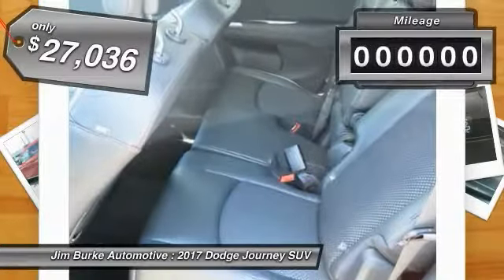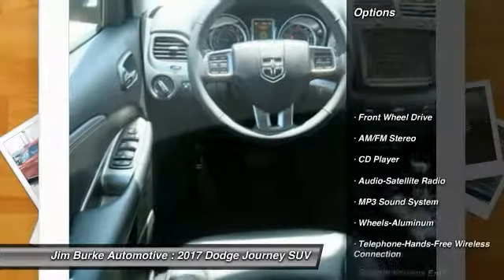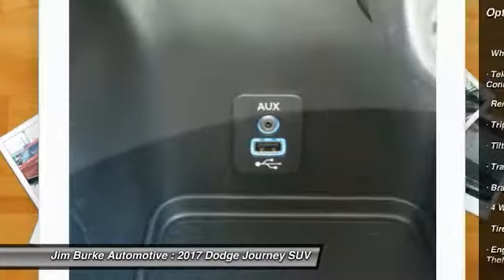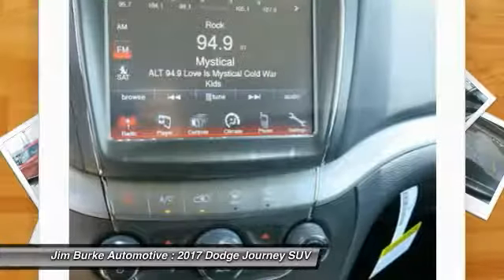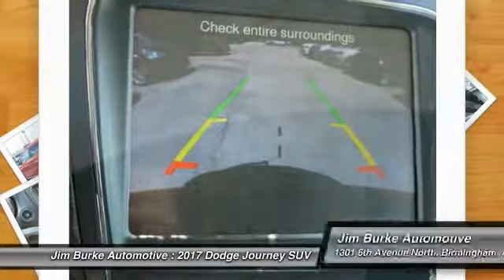Priced below $30,000 and with less than 100 miles, this vehicle comes with great options including anti-lock braking system, traction control, Bluetooth wireless data link for hands-free phone, air conditioning, power steering, HomeLink garage door opener, floor mats, aluminum wheels, cruise control, and AM/FM stereo radio. Come take a test drive today.